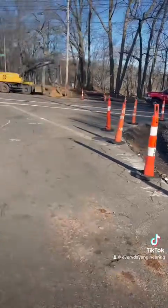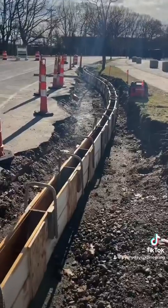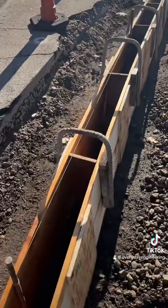On the other side we can actually see the formwork for the curb that's been built. When the concrete truck arrives, they'll pour the concrete down the middle of these forms.